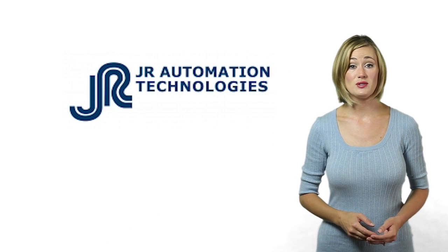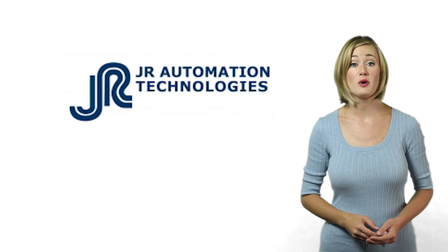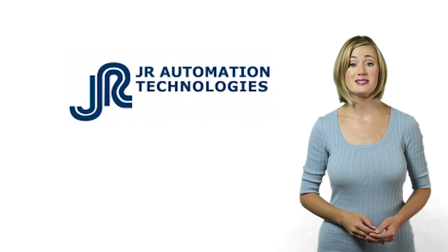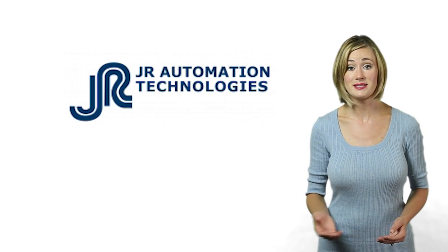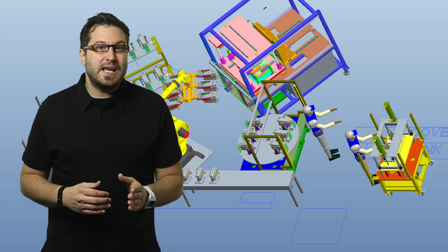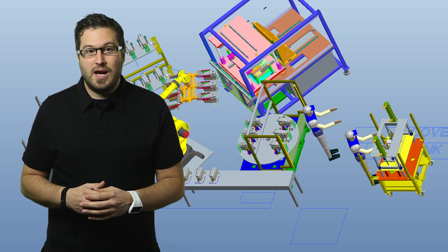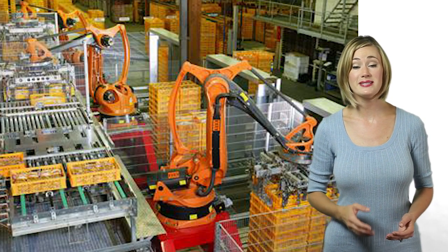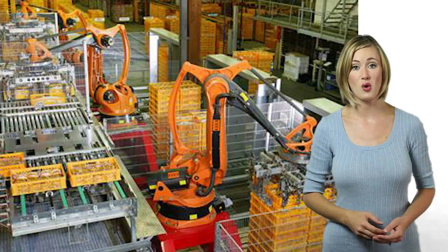In previous episodes, we've looked at designs that have used both approaches. When we spoke with JR Automation, they described their design approach as top-down, and that makes sense. When you're creating large-scale assembly systems, you have to take a larger view of your design challenges. Integrating numerous stations and components would be impossible if you couldn't step back and plan the system as a whole.